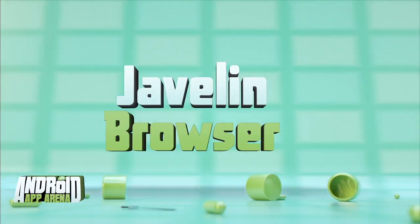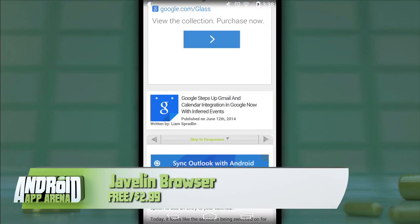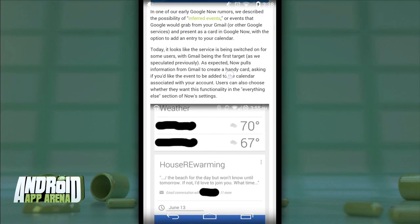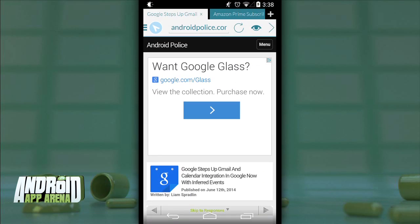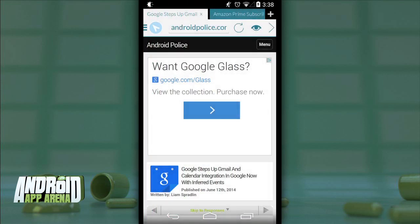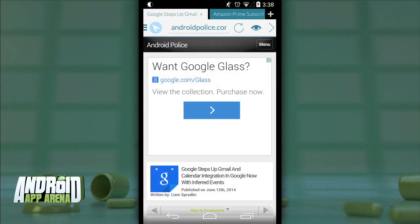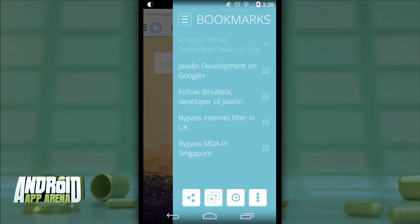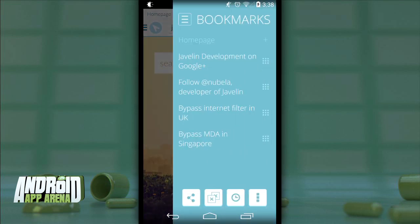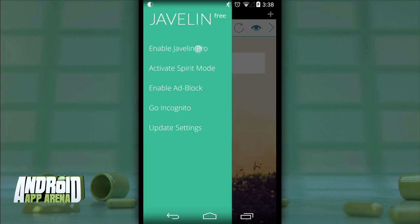First up is Javelin Browser. Of the three I'm using today, this is probably the one with the most features. It's the only browser in the bunch with a standalone full-screen version you can launch right into, like you might with Chrome. It's a full-featured browser highly reliant on gestures — two-finger swiping to the side switches tabs, swiping down gives a neat image preview of open tabs, swiping up closes the current tab, and there's an edge swipe on either side. From the right you get intelligent bookmarks sorted by visit frequency; from the left, optional settings and services.